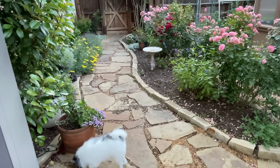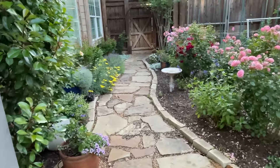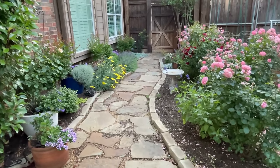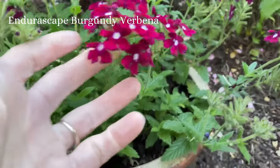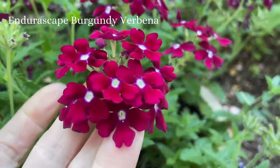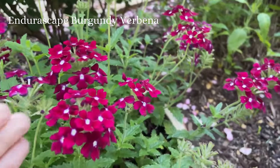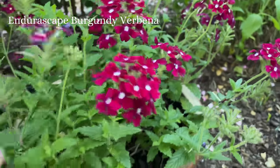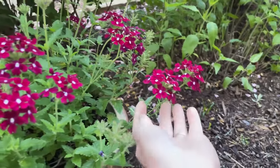Lucy! This verbena is just amazing — this is an EnduraScape Burgundy Verbena, and it is just a beautiful bloomer. It's been in this pot for about three years now, and it just gives quite a show. And I love it.